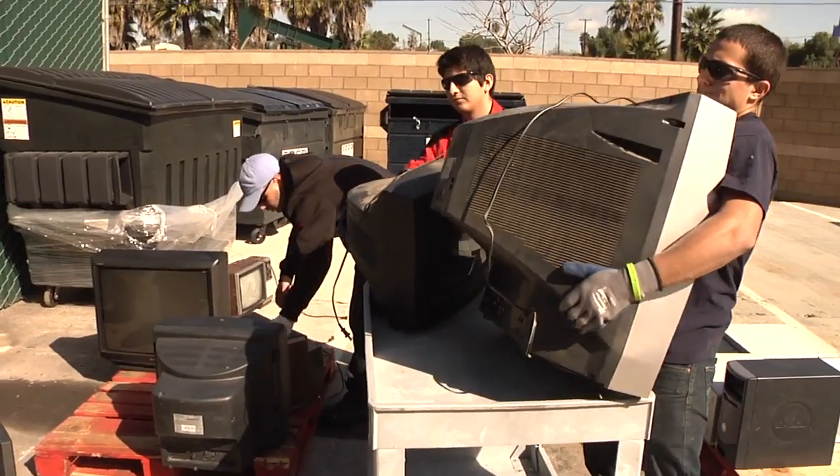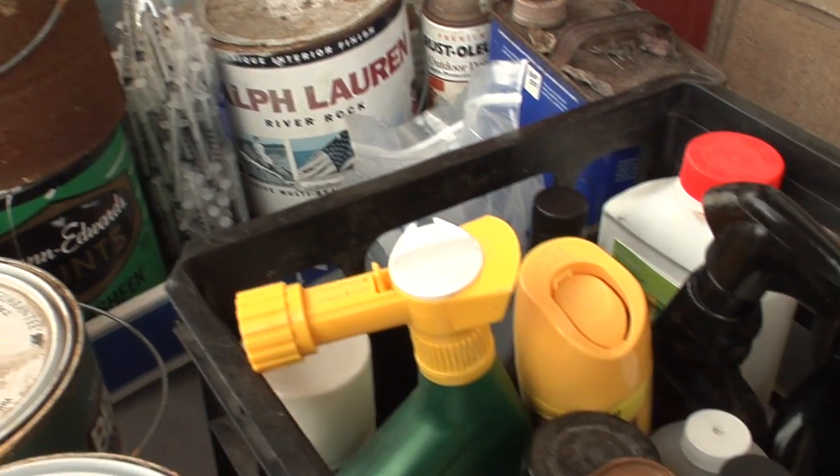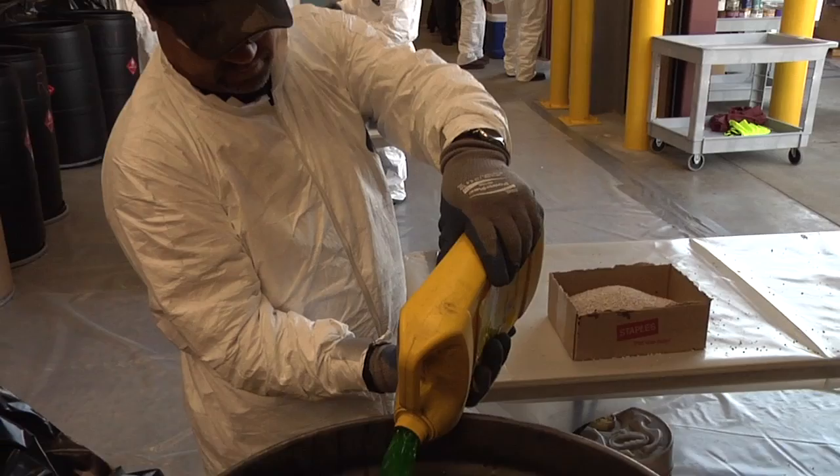How do I safely dispose of hazardous household waste products like batteries, electronics, prescription drug medication, paint, pesticides, fertilizers, used motor oil, and other hazardous items?